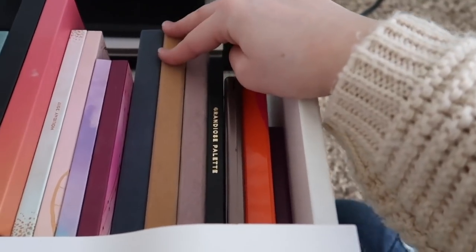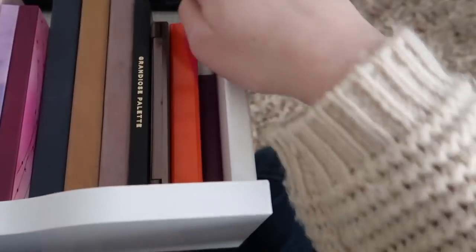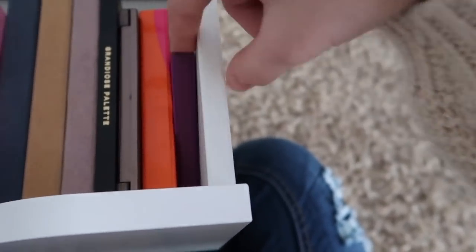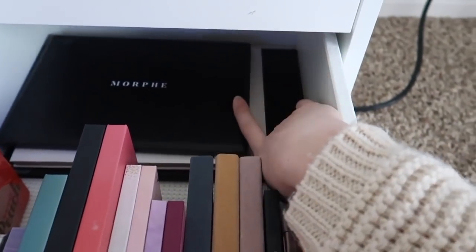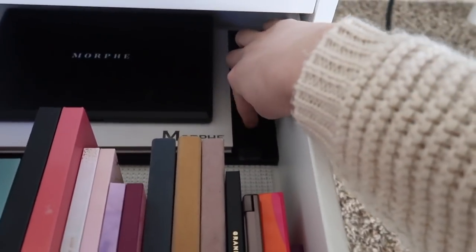These are all Anastasia palettes: the Subculture, the Soft Glam, and the Modern Renaissance. This one is also from BoxyCharm — it's the Ace Beauty palette — and then an Ace Sorme Cosmetics palette, a Lancome palette, and this little Tarte Flirt palette. Back here are the super big palettes, all from Morphe: the 35B, the Jaclyn Hill, and down here is the James Charles palette.